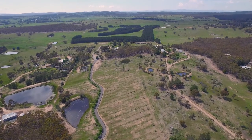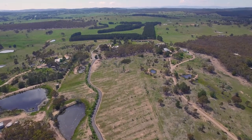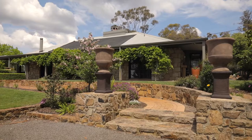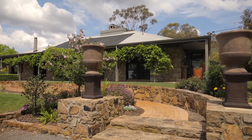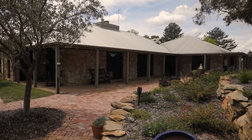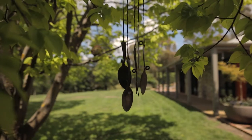A family sanctuary with views over the rolling green hills. 93 Bingley Way is situated on approximately 7 hectares of lifestyle property that is perfect for those seeking a convenient city location but the serenity of rural living.